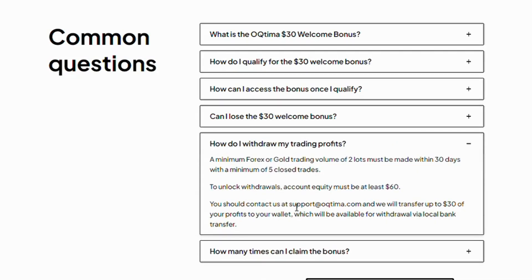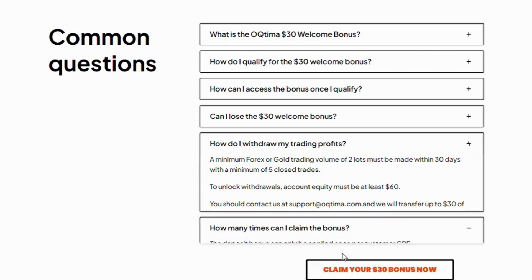How do I withdraw my trading profits? A minimum Forex or Gold trading volume of 2 lots must be made within 30 days, with a minimum of 5 closed trades. To unlock withdrawals, account equity must be at least $60. You should contact support at octima.com and they will transfer up to $30 of your profits to your wallet, available for withdrawal via local bank transfer.